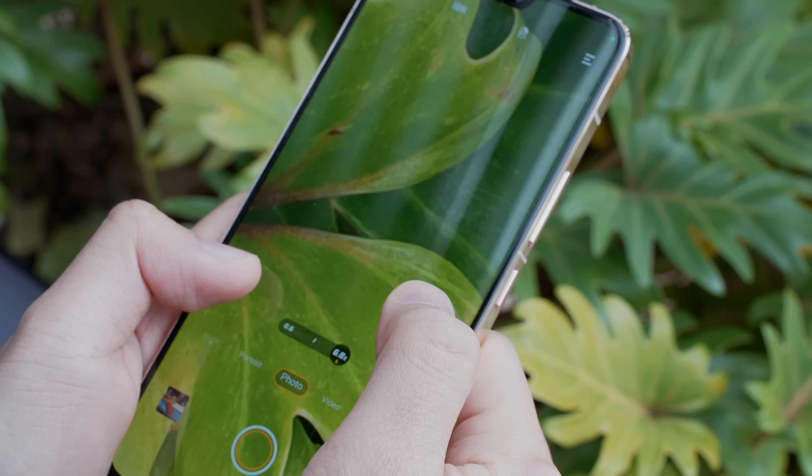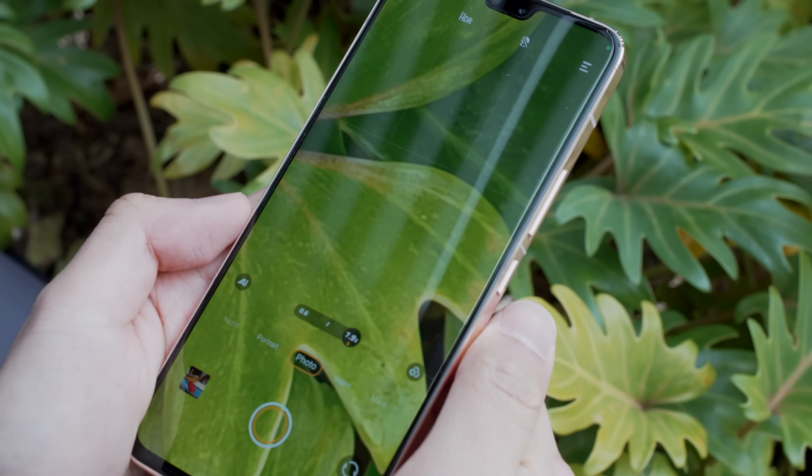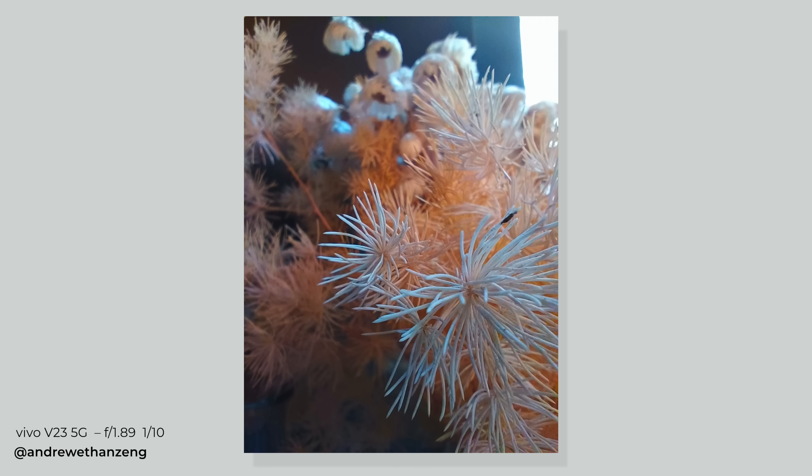We could be here all day going through the camera's features, but just know that this truly is a photographer's phone on a budget. The 8-megapixel wide-angle rear camera and macro camera are nowhere near as impressive — they produced a significant amount of noise in comparison.